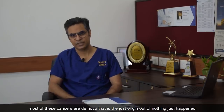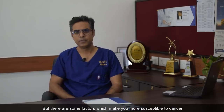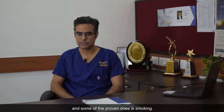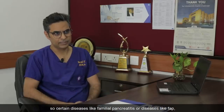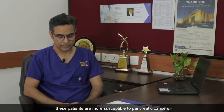Why does cancer of the pancreas happen? Most of these cancers are de novo — that is, they just originate out of nothing — but there are some factors which make you more susceptible to pancreatic cancer. Some of the proven ones include smoking. Another thing is that some patients are genetically more susceptible. Certain diseases like familial pancreatitis or FAP make patients more susceptible to pancreatic and ampullary cancers.